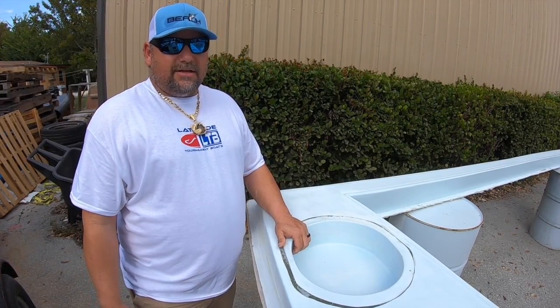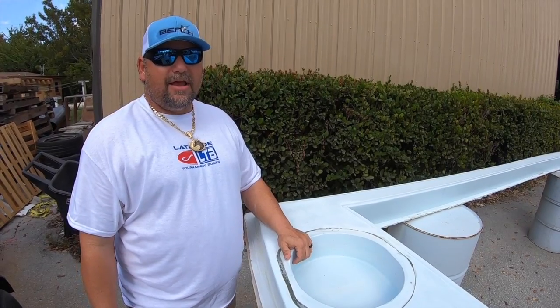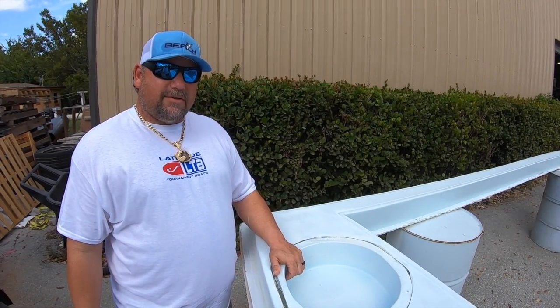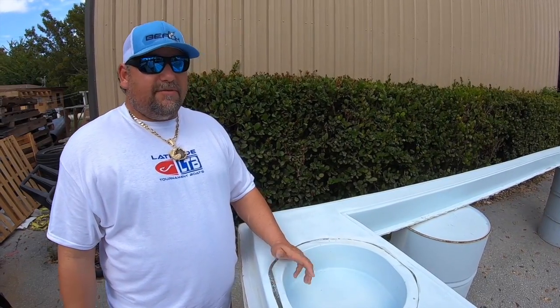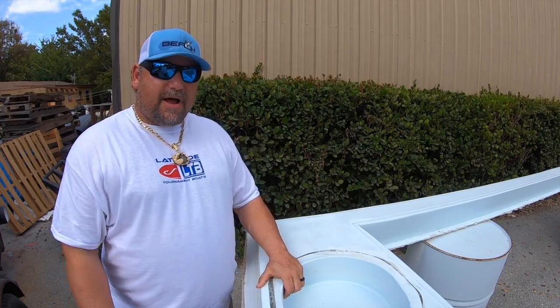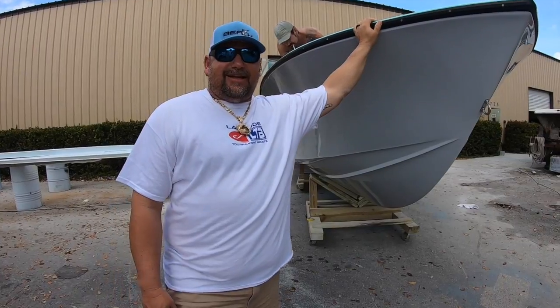Get your orders in now, guys. I'm not trying to be pushy, but we're a small shop, we're a family-owned company, and we want to get you guys on the water. We have 47 boats on order. Deposits are refundable — so if something changes, you get your money back. It doesn't hurt to get your deposit in now, get yourselves in line, and let's get you guys on the water catching some fish.